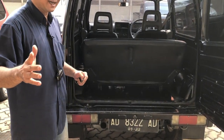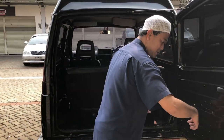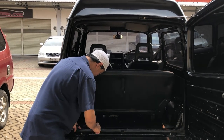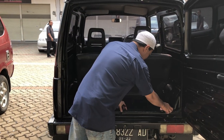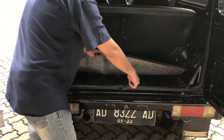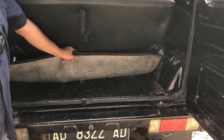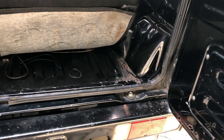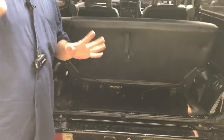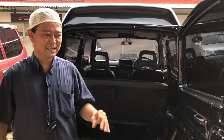Bodi-bodinya masih bagus, belakang-belakangnya masih ngaleng semua. Di sillnya pun masih utuh ya. Tidak bekas banjir, tidak bekas karatan. Beberapa bagian masih sangat full original. Ini kita jual di open price 65 juta. Insya Allah mobilnya benar-benar rekomendasi buat saudara sekalian.